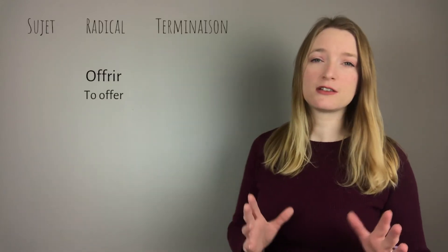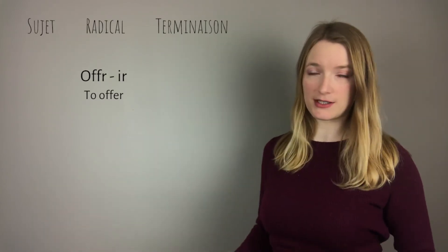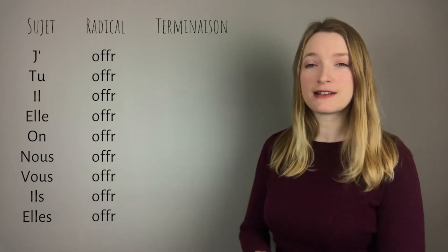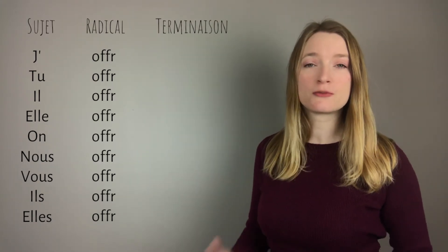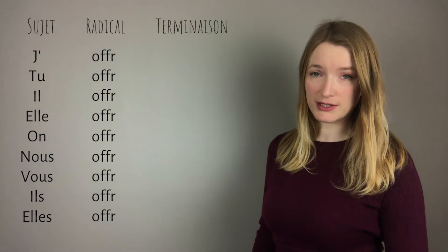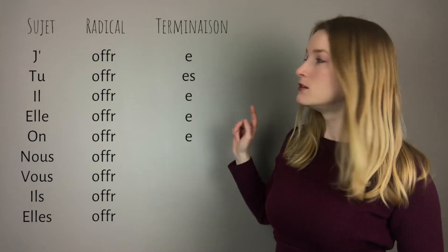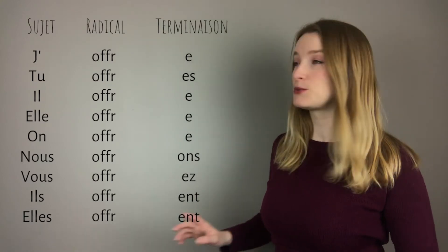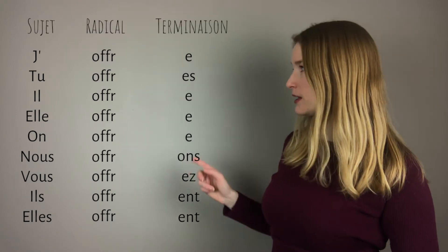Today we are only going to see offrir, to offer. This one is actually quite simple because the radical is going to stay the same. The radical is O-F-F-R, we don't use ER of course, and then we add the endings — which are exactly the same as the conjugation of the first group of verbs, verbs ending in ER. Only present tense. So the endings are: e, es, e, e, e, ons, ez, ent, ent.